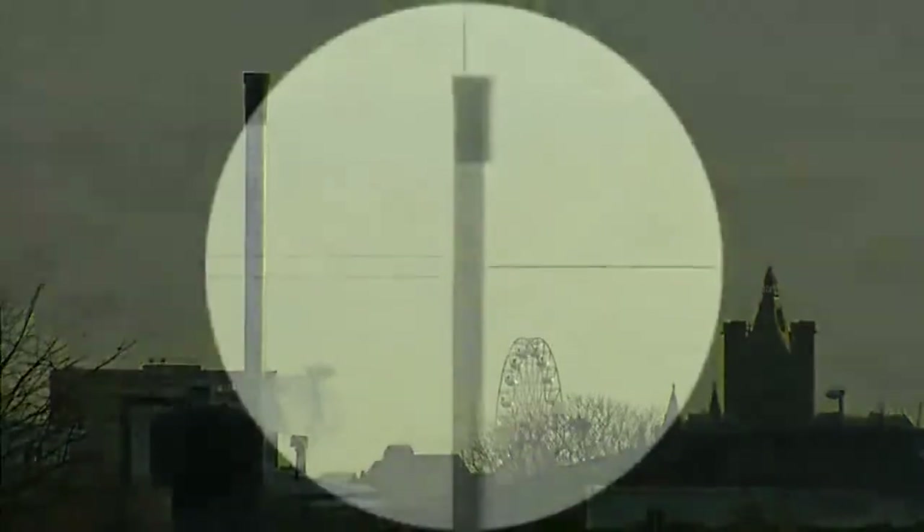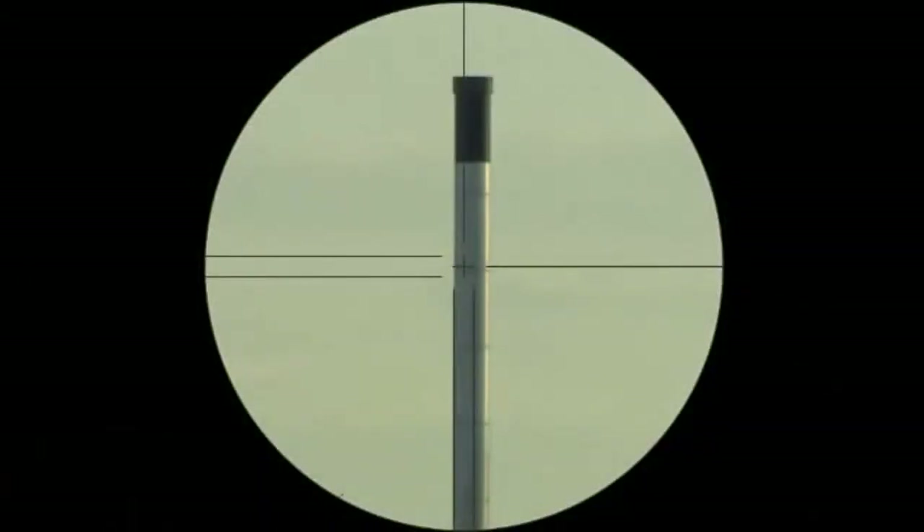We've got a tower that's approximately 350 meters away, and the tower comprises a silver column with a black chimney top.